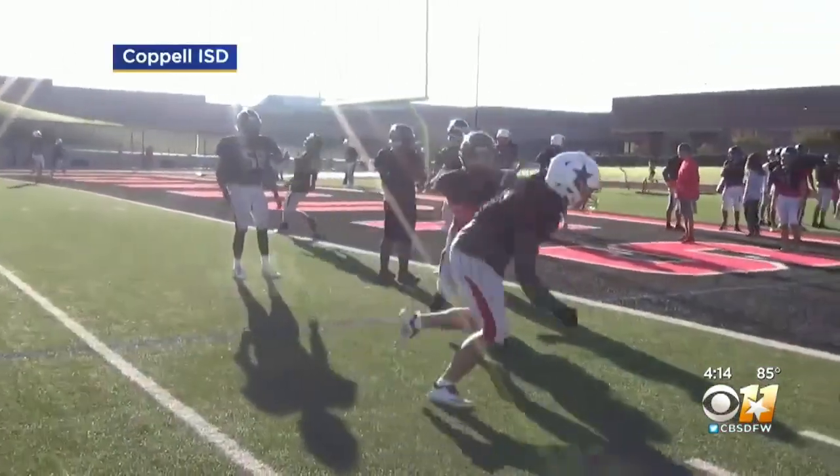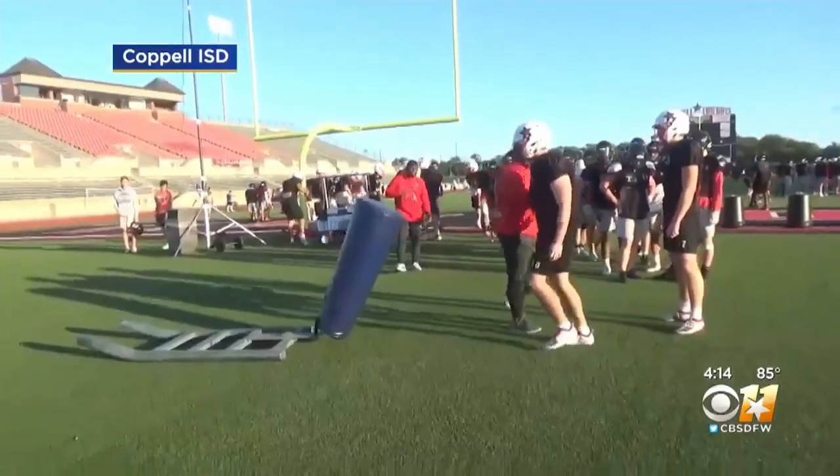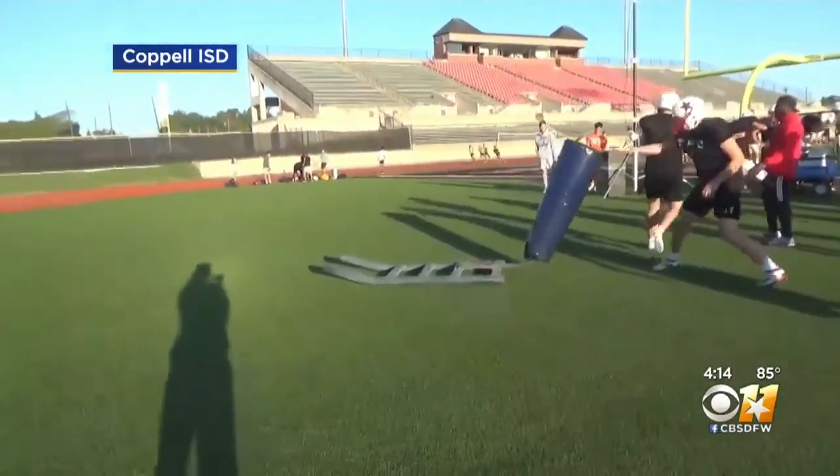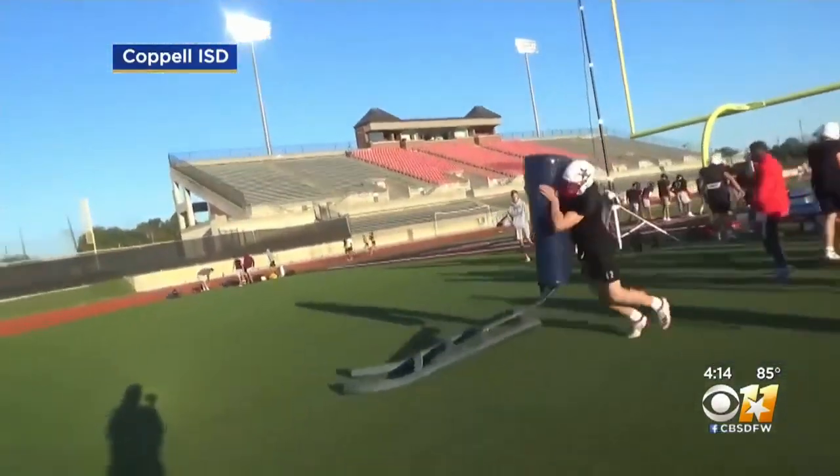With this data on hand, coaches can tailor their practices or know when a player has had too much. For student athletes like Peyton Rosenbaum, it's another level of security to keep him safe and healthy as he eyes a football career in college.